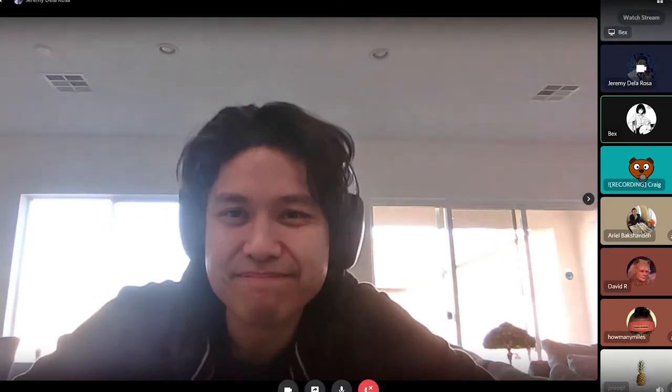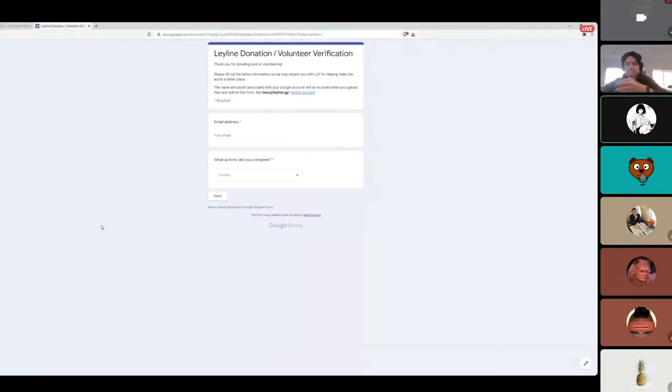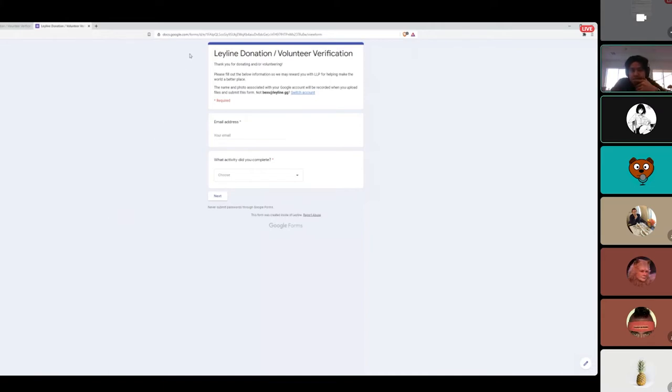Do you want me to walk through the verification? Basically, we're trying to find a good way right now for people who either donate or volunteer to verify that with us so we can reward points. The only points we have to collect right now are through computer power and just the 10, and if there are more opportunities to collect more, that'll help a ton.